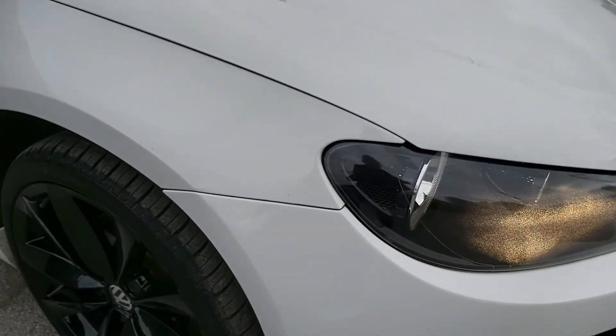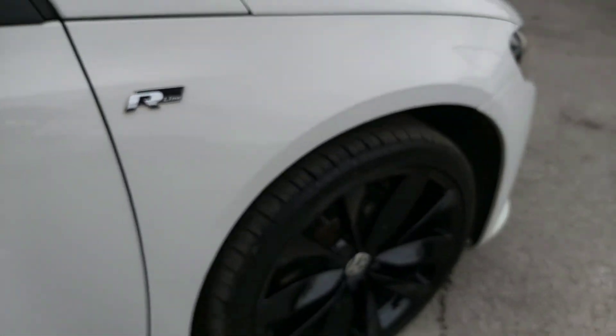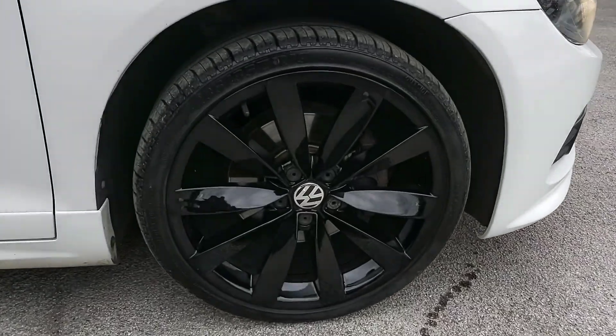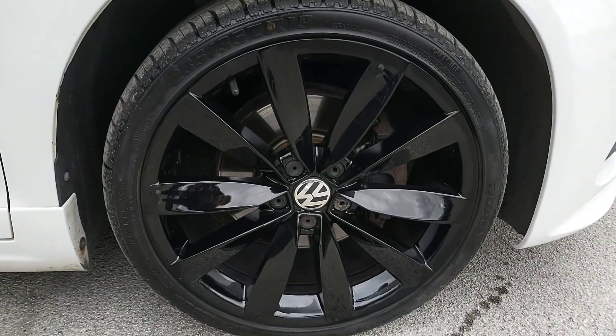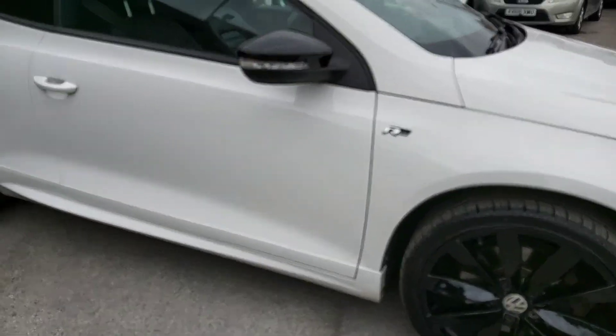Going down to the wing itself, everything looks spot on — nice R-line badging as well, as you can see up close. Now it's got a black pack on it as well, so it's got black alloy wheels. These are 19 inch in size, so fairly large in terms of the car — it definitely has the sportiness.